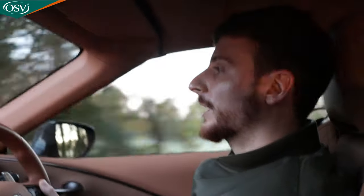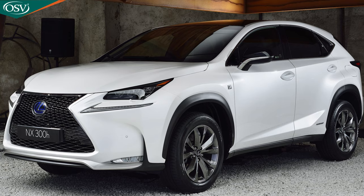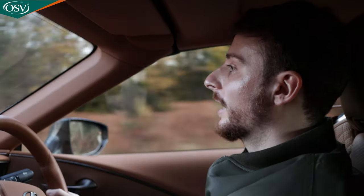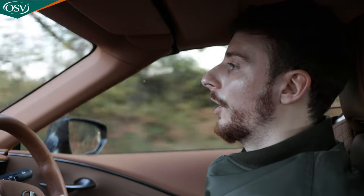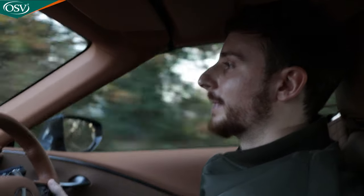We're on our way to the Lexus Guildford dealership to check out the all-new NX. This is the second generation model, following up the first gen model that came out around seven years ago now. So it's been quite a long wait and we're going to find out how the model's improved in that time. It promises new technology and just an overall better driving experience.